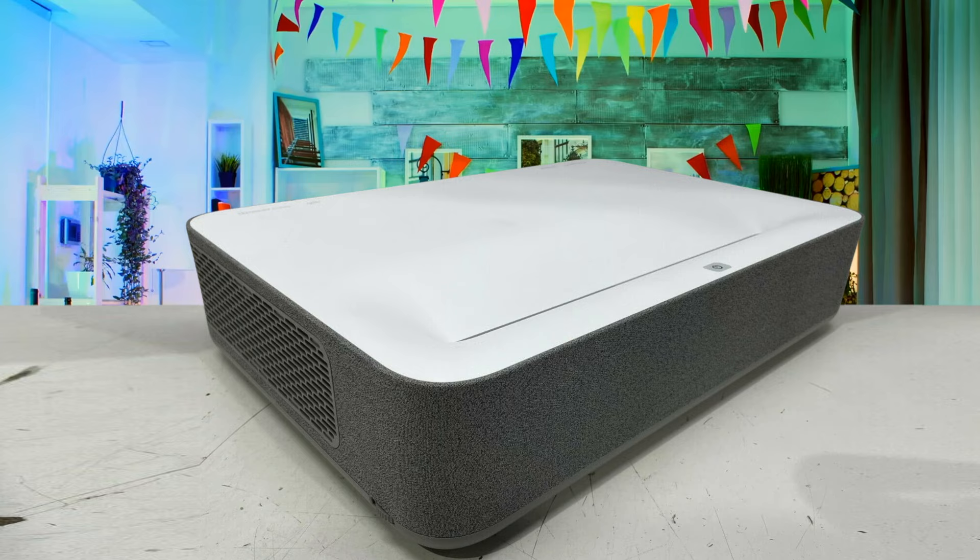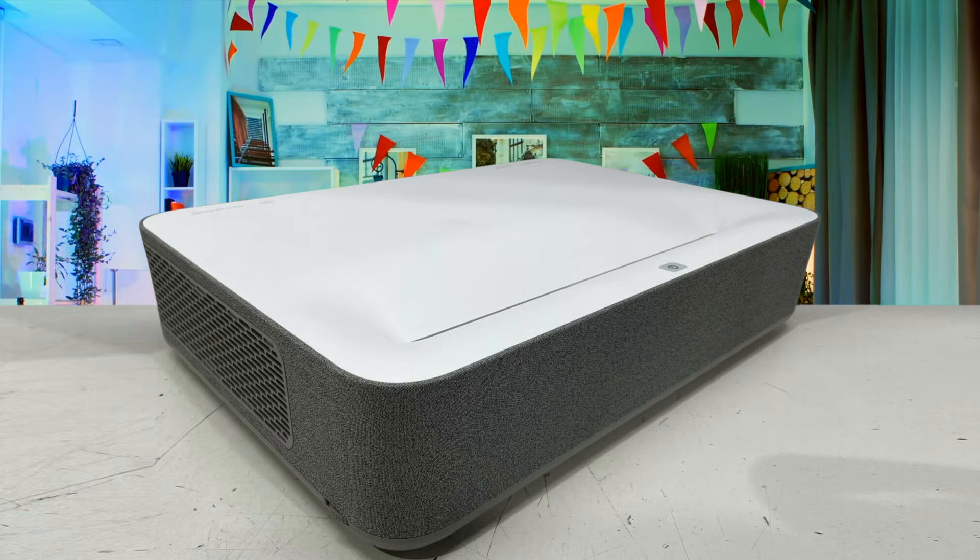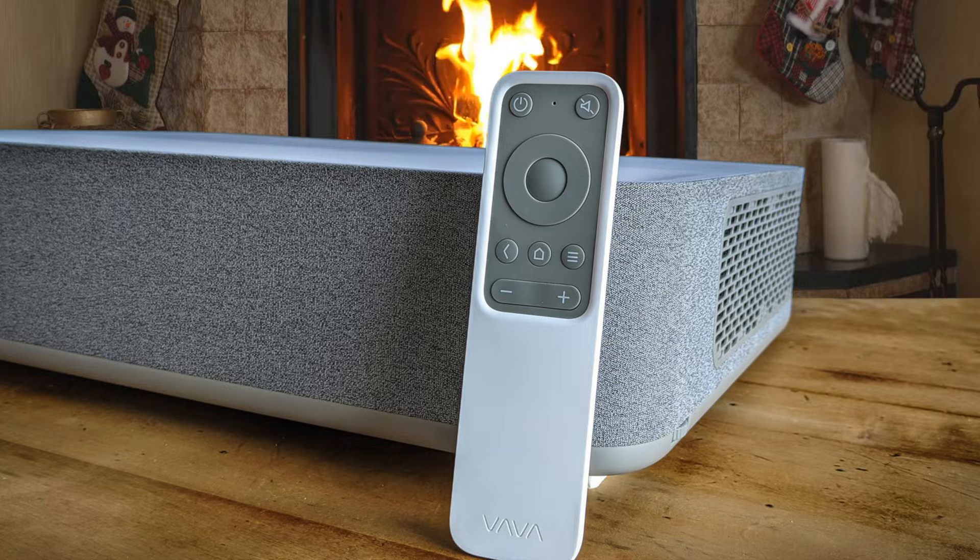It has 4K resolution along with HDR10, which means you'll experience higher contrast, deeper colors, and sharper imagery. It's one of the best projectors when it comes to 4K, and you should check it out.